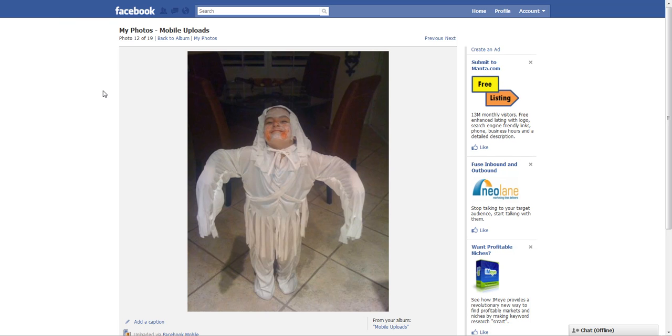Hey, check out this really cool plugin that you can add to Firefox. I'm inside of Facebook and you can go into anybody's photos. As I hover over the photo, you'll see this little icon pop up. When we click on that, check this out.